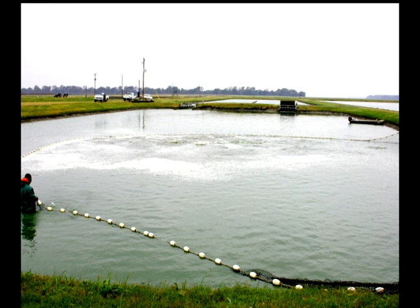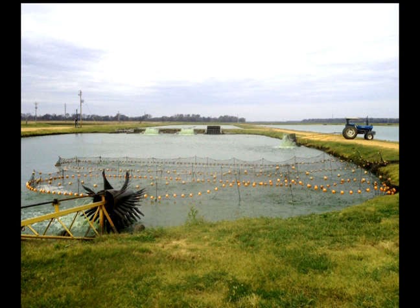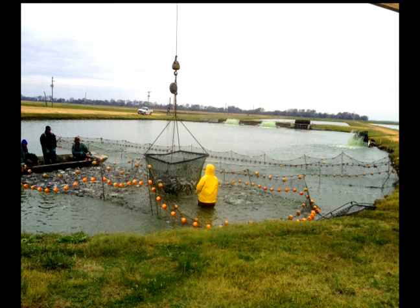Harvesting fish from a split-pond system is similar to open-pond harvests, but having fish in a smaller area makes it quicker and easier to seine and load the fish. Because there are so many tons of fish in a small pond area, it may be necessary to utilize several live cars to hold the fish prior to loading. Additional aerators are added to ensure adequate oxygen and circulation while the fish await transport. Using a boom and basket, the fish are loaded onto live haul trucks for transport to the processing plant.